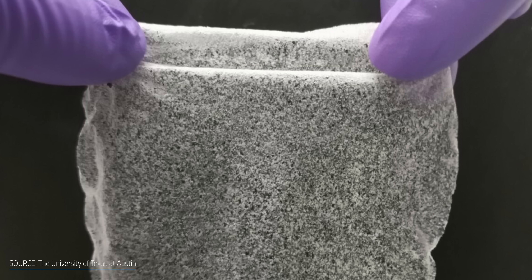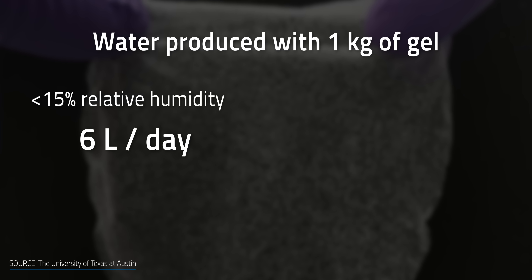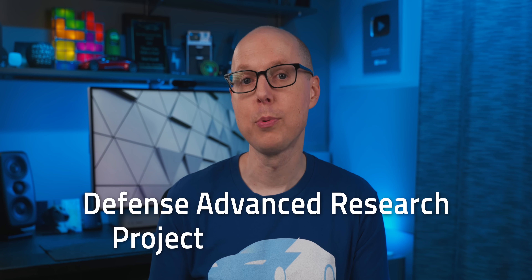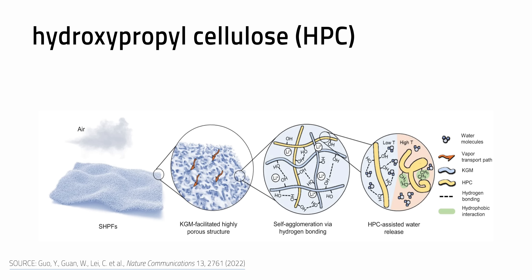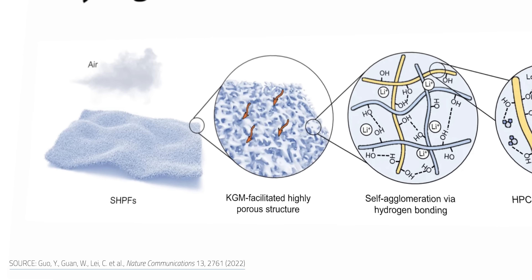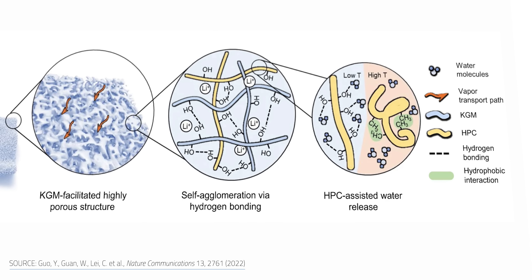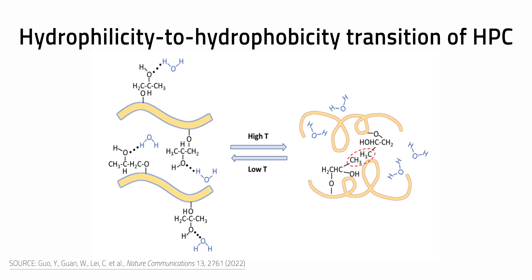This water-harvesting gel aims to do pretty much the same thing with one major change: there's no electricity required. A single kilogram of this gel can generate more than 6 liters of water per day in areas with less than 15% relative humidity, and up to 13 liters in areas with 30% relative humidity. That makes this especially useful in drier areas like the Southwest US. The research was funded by DARPA in part to find ways to provide drinking water to soldiers in arid climates. It's made from a mix including renewable cellulose and konjac gum, whose open pore structure and hydrophilic nature at room temperature speeds up the moisture capture process.